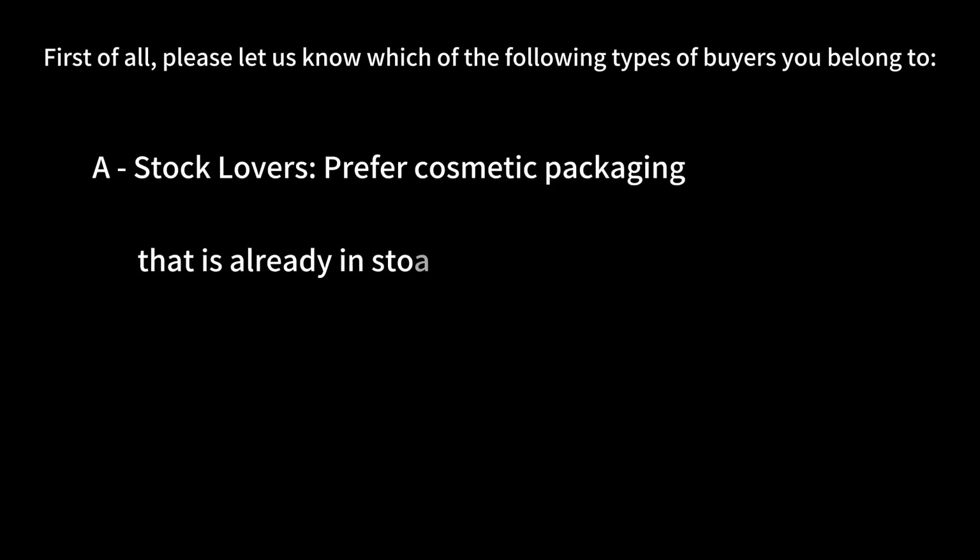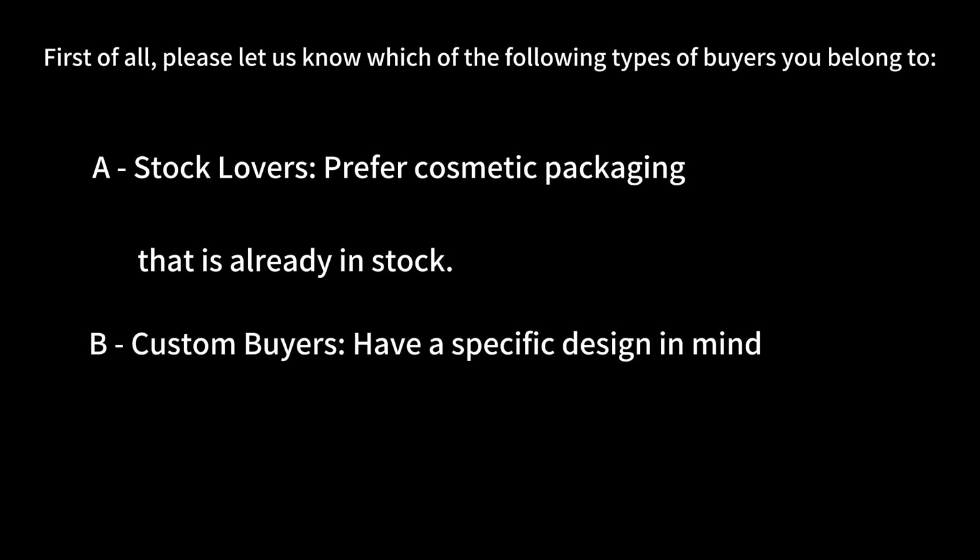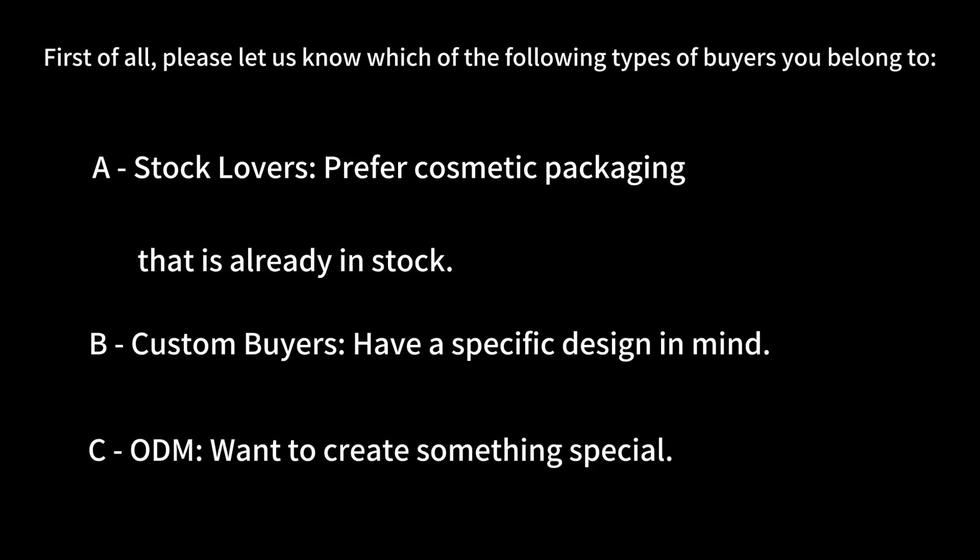First of all, please let us know which of the following types of buyers you belong to. A: Stock lovers — prefer cosmetic packaging that is already in stock. B: Custom buyers — have a specific design in mind. C: ODM — want to create something special.